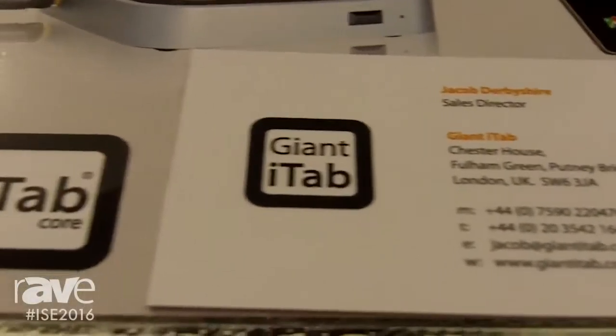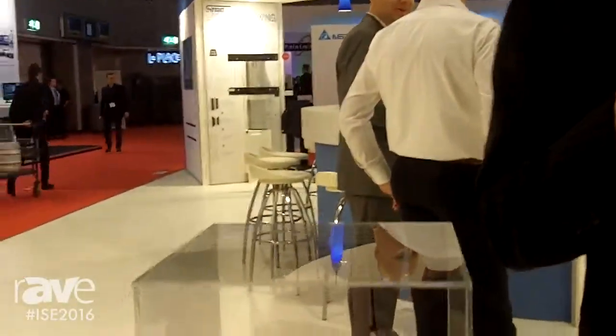I'm Mark Jones, founder and managing director of Giant iTab. I'm here today at ISE on the second show day to showcase our new iTab Core Media Player and Android PC, which converts any touchscreen in the world into a giant smartphone.